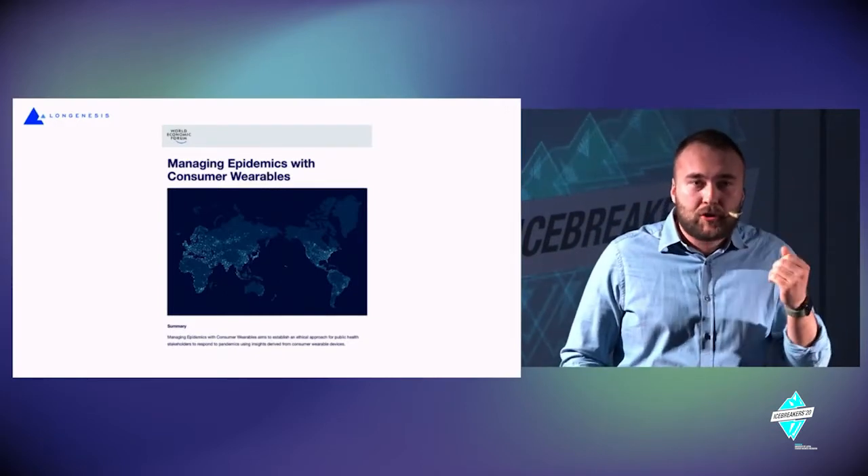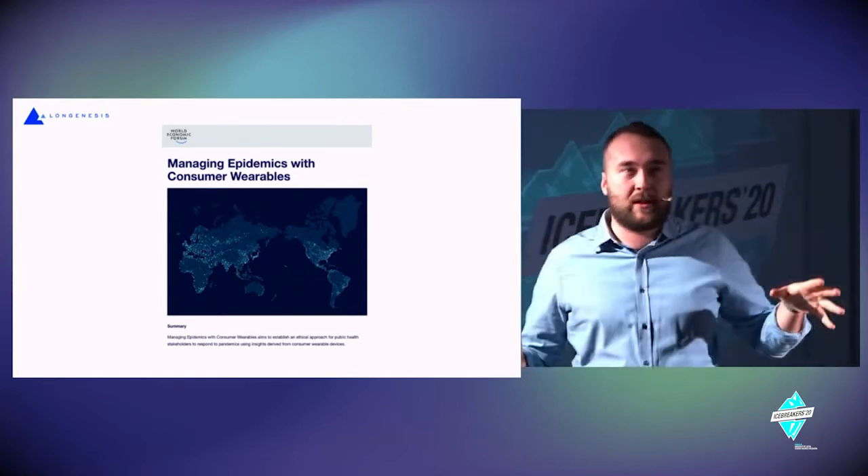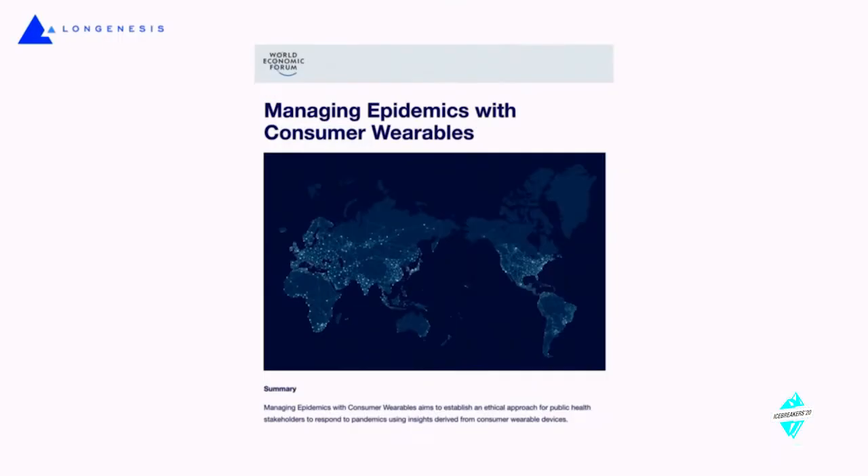We're speaking more and more about not only attaching smart technologies to one individual, but how we can interconnect them. This topic was highlighted once again during the COVID pandemic — how we can use the power of wearables and individuals proactively stepping in to gather data in real time.